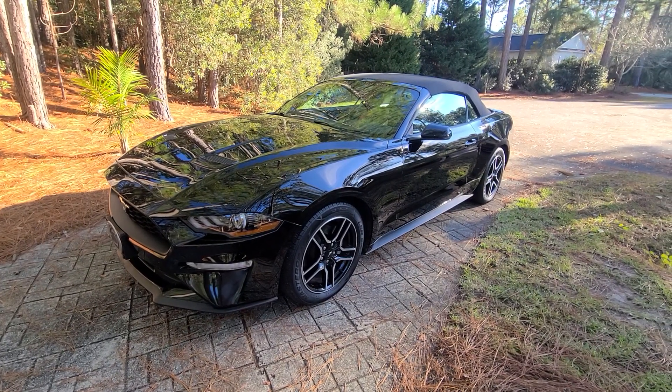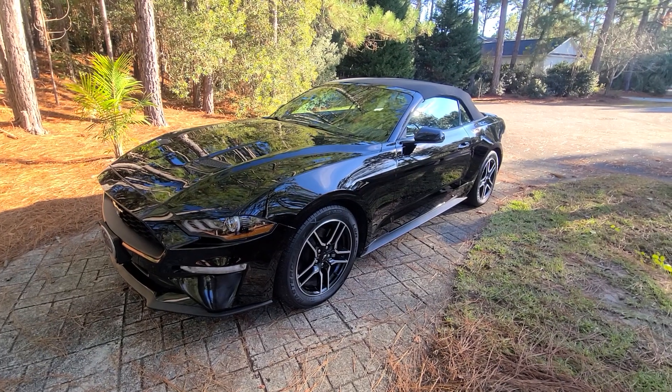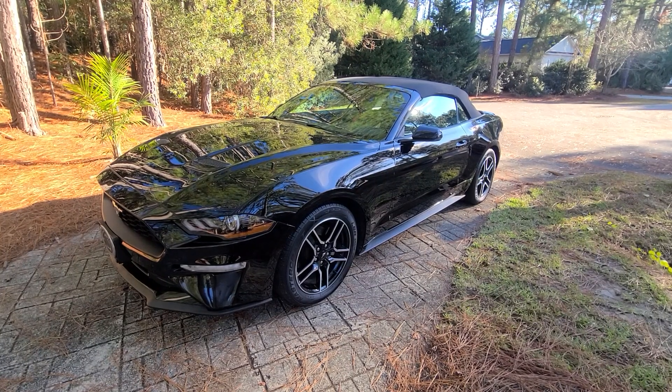Steve Zazz here, owner-operator of Zazz Precision Auto Detailing LLC, based out of Coastal Southeast North Carolina, operating out of Brunswick County. Today's vehicle is a 2018 Ford Mustang convertible.